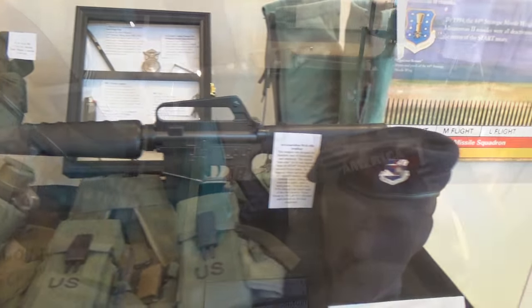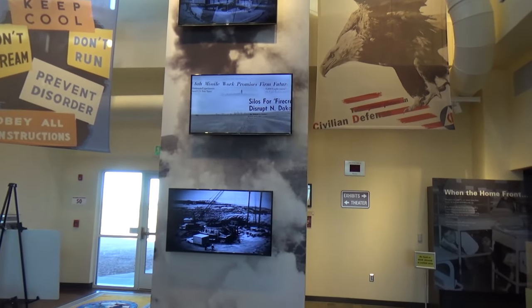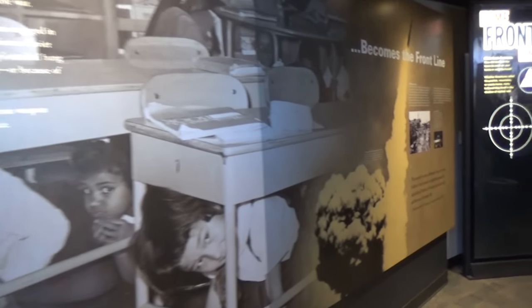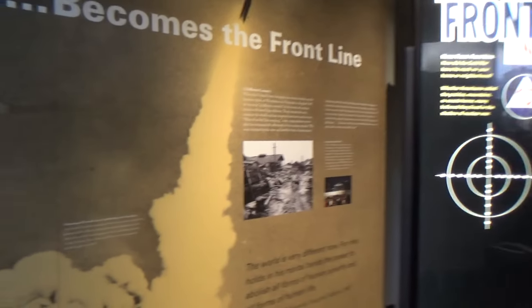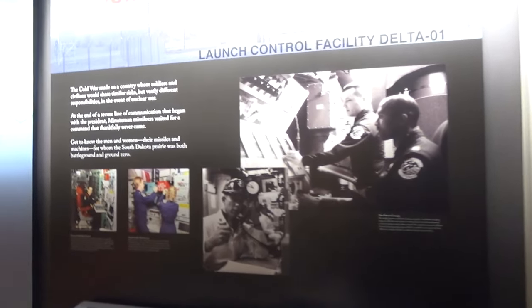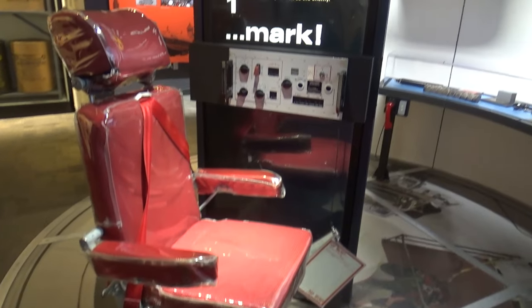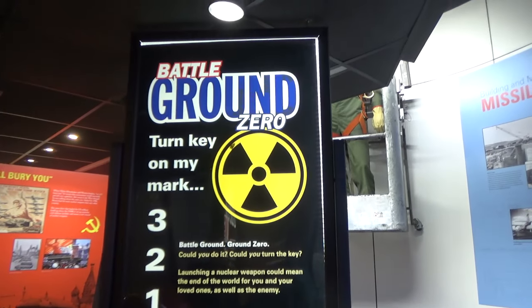We've lived through a lot of the Cold War — duck and cover — but we learned more here than we expected. We were really young during a lot of it, and not even born during part of it. But we learned more here, and the fact that we do still have nuclear weapons — they're active, aimed at various targets as a deterrent — and they are manned 24 hours a day. Two people at all times in those areas have to turn keys to launch them simultaneously.